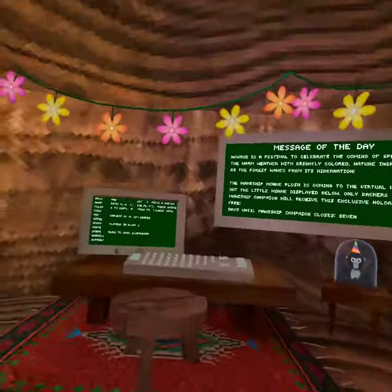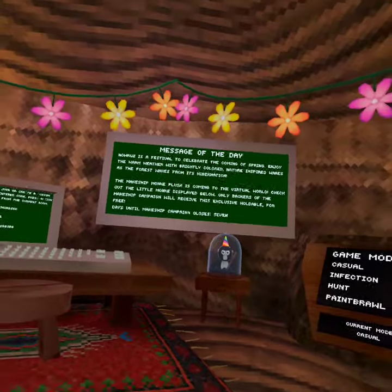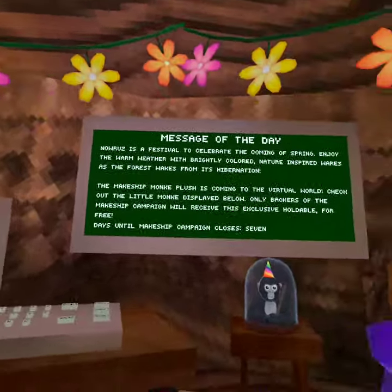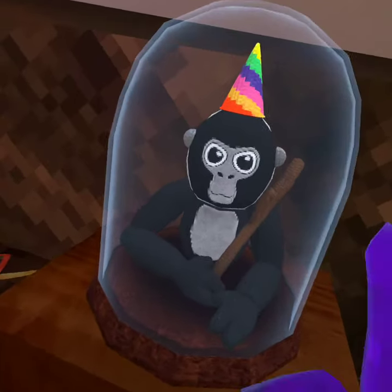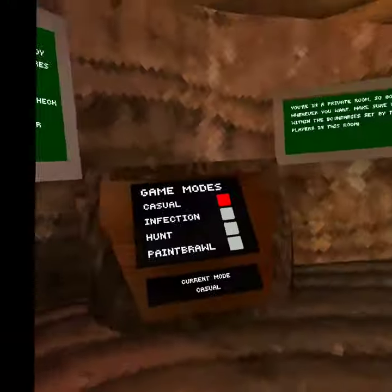What's up guys, so Gorilla Tag just had an update and I'm gonna be showing you guys the coolest things in the update real quick. Look, they actually have the plushie now. I'm not gonna lie, I'm not buying it, but this plushie looks sick — I would, but you know I can't.